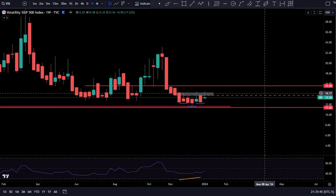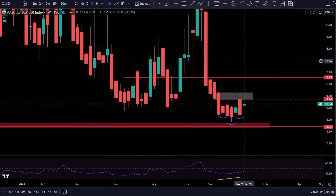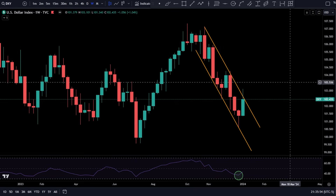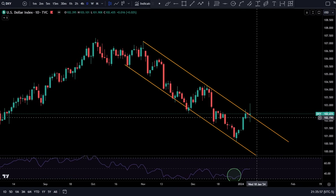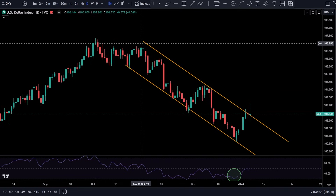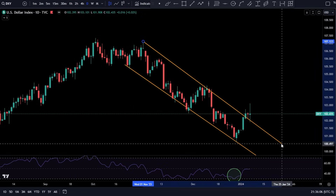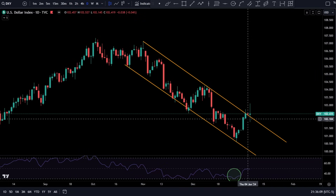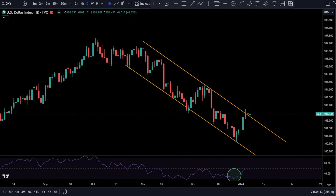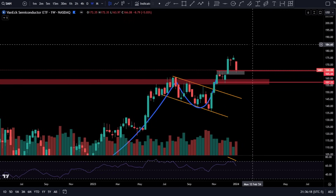On the VIX, you've got a big topping tail suggesting people are not loading puts. Over on DXY, you got the daily breakout and now the backtest — a trend line going from the tops of these candlesticks. You got the breakout and a backtest two days in a row. That's not looking too good for the market.